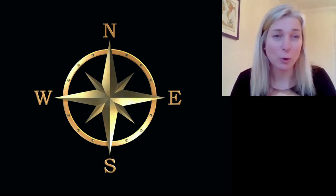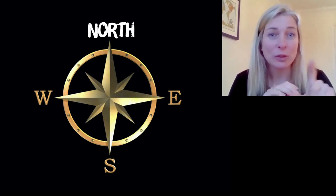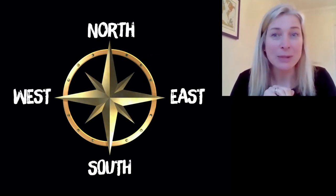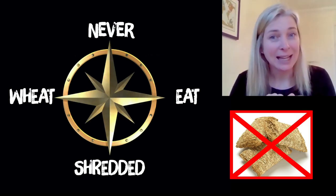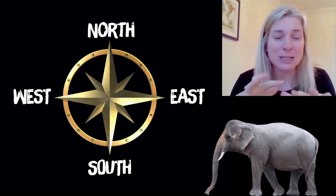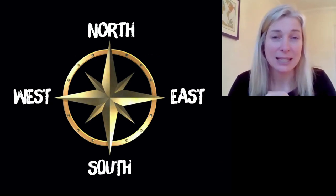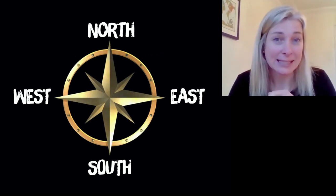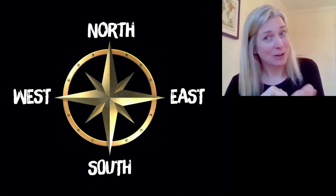To begin with, there are four main compass directions that we use the most: north, east, south and west. We can sometimes use a mnemonic to help remember them — 'never eat shredded wheat' or 'naughty elephants squirt water.' These four are the building blocks of the compass rose, and they go in a clockwise direction: north, east, south and west.